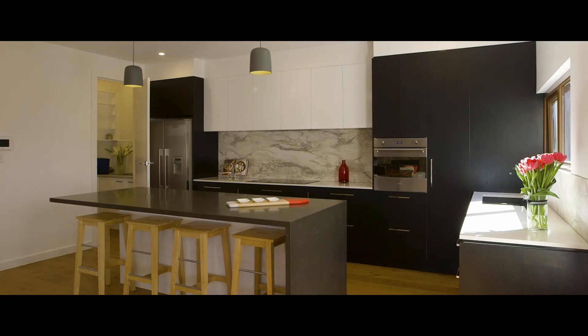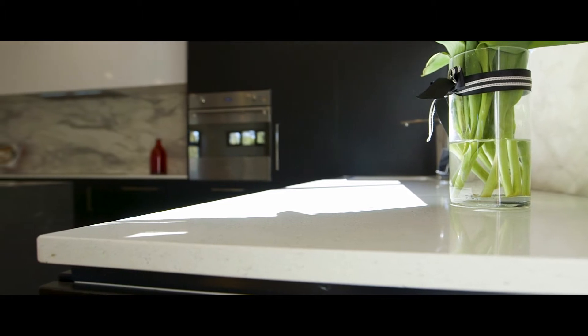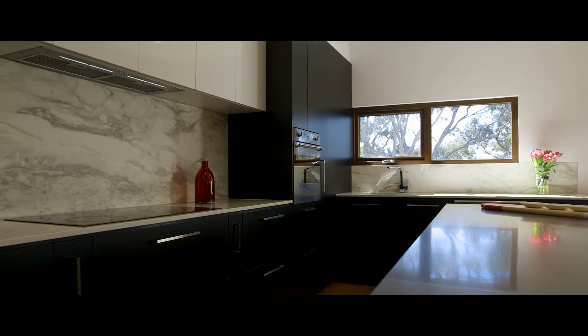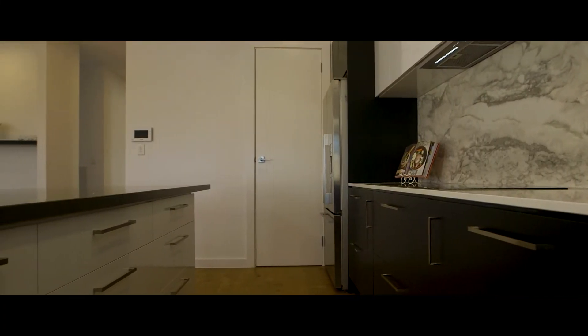The well-appointed gourmet kitchen has a large breakfast bar with Caesar stone bench tops, stain resistant porcelain splashback and Smeg stainless steel appliances. There is also a butler's pantry that makes entertaining with family and friends a breeze.